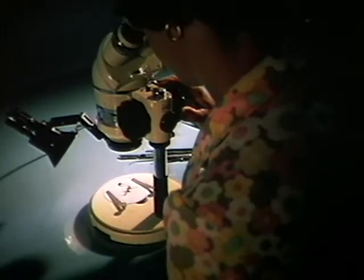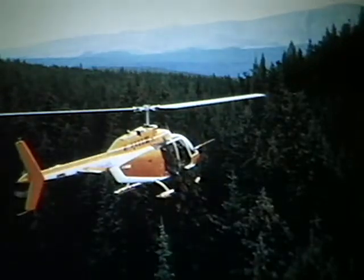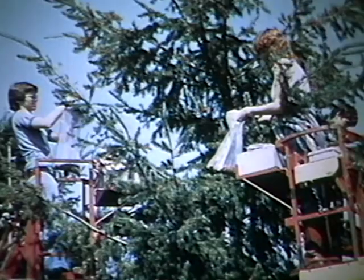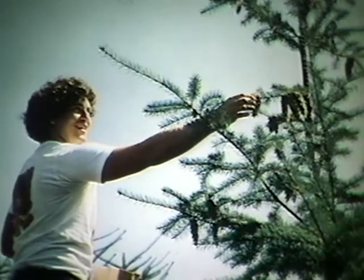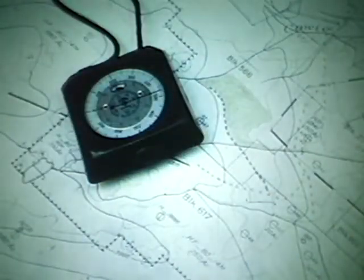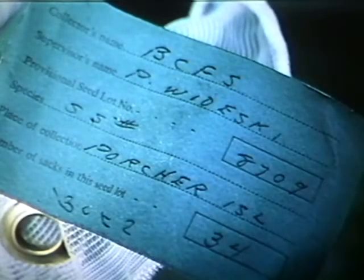The work of this seed center is vital to those plans because it's the only seed center in the province. Work really begins after cones have been collected. The cones come from natural stands throughout the province or from managed seed orchards, and the seeds are shipped here by forest company or ministry field office. Each seed lot — each batch of seeds — is a collection of cones of the same species from the same place, identified by a number.